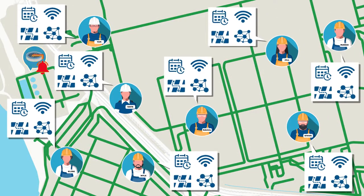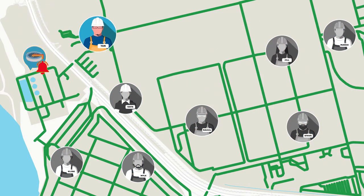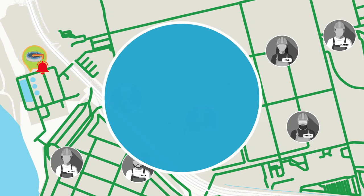Its advanced algorithm determines the best person for the job — in this case, Tim — and delivers a notification to his mobile device.